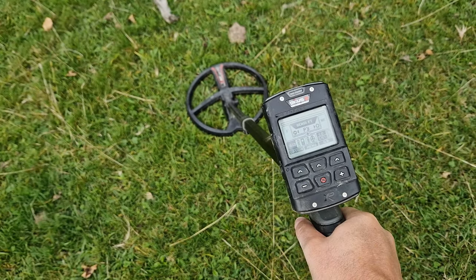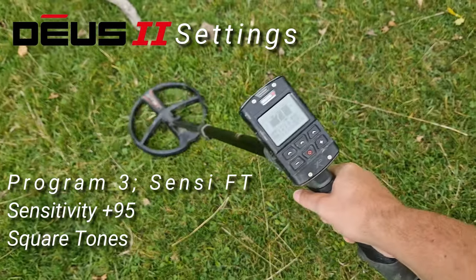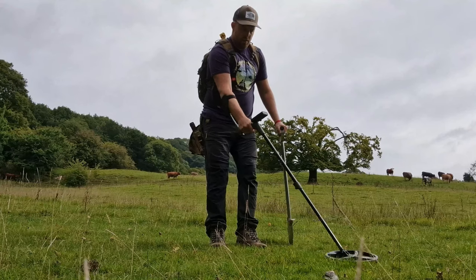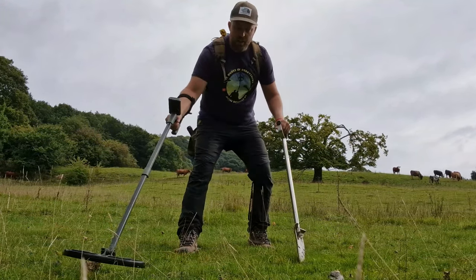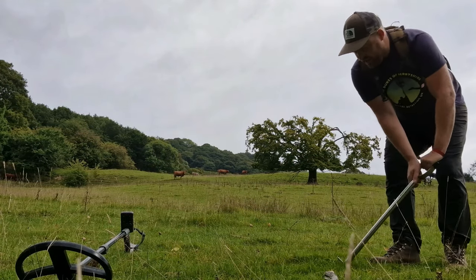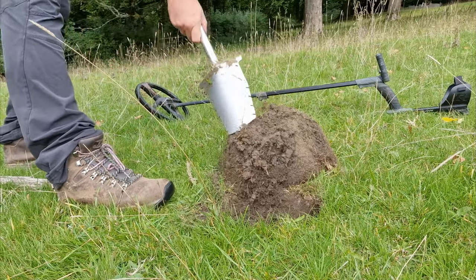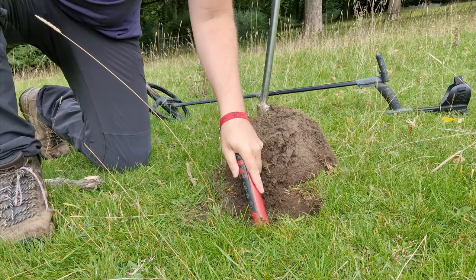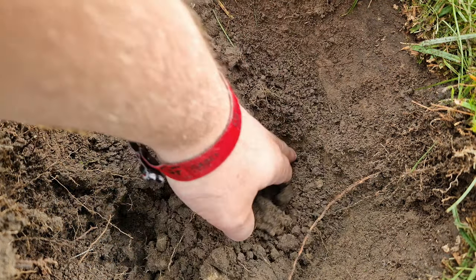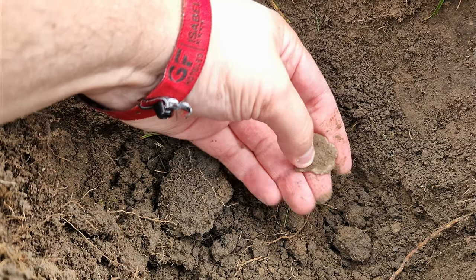This is my first target of the day, coming in at 71 mid-tone — it's small. My experience tells me this is probably going to be a piece of lead. There's only one way to find out: we dig it. It's coming in a little bit irony. The ground is lovely and soft, bit of moisture. It's in the bottom of the hole somewhere... I knew it, it's a small piece of lead. I knew that's exactly what it would be — never mind.